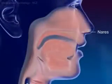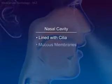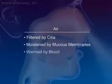The nares are the openings to the nose. The nasal cavity is lined with cilia, mucous membranes, and blood capillaries. The air is filtered by cilia, moistened by mucous membranes, and warmed by the blood.